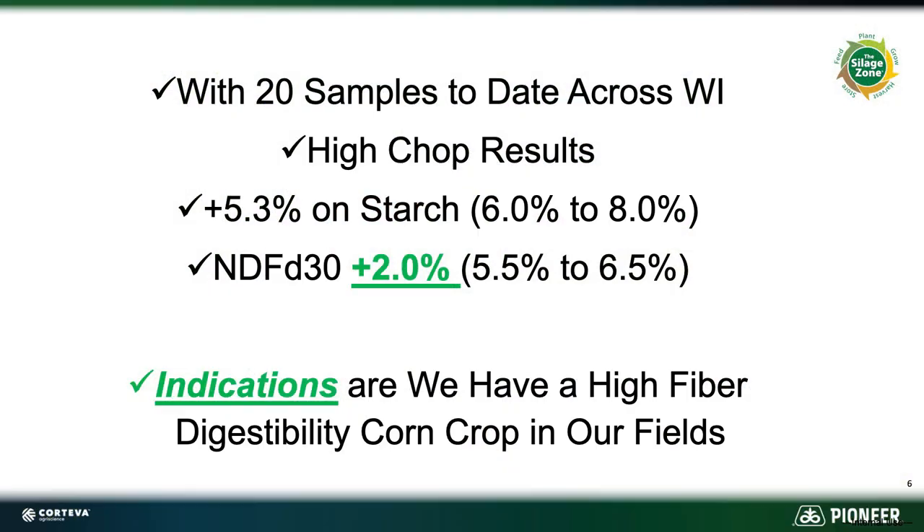So what have we found so far this year? Across Wisconsin — Southern Wisconsin, Northeast, North Central, and doing Northwest this week — we're getting about a 5.3% improvement in starch, which is close to that range of 6 to 8%. And the NDFD-30 is only 2% better on the higher chopped corn silage. From what we can tell, the indications are that we've got an extremely high fiber digestibility corn silage crop in Wisconsin this year. And with good weather to finish out here in September, we could have a great starch content too.